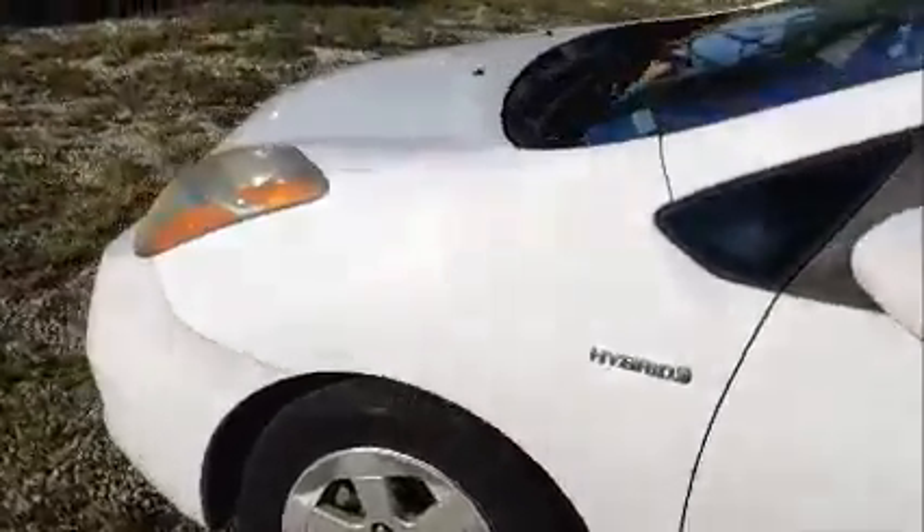AC is working. The windows on this side are opening. Like we said, the AC is working. I'm going to roll this little Prius back for you.